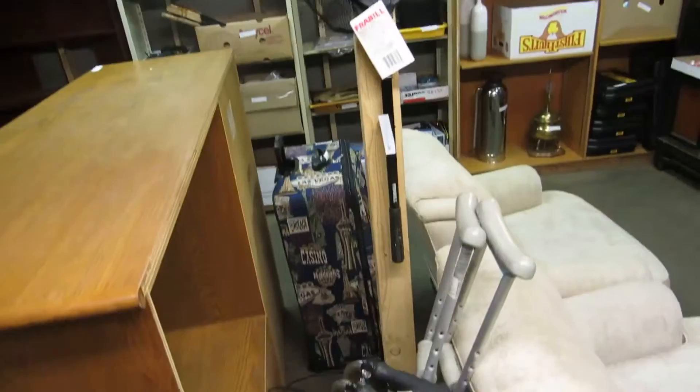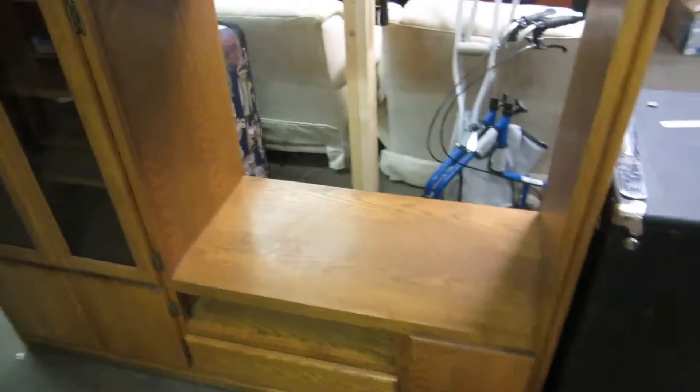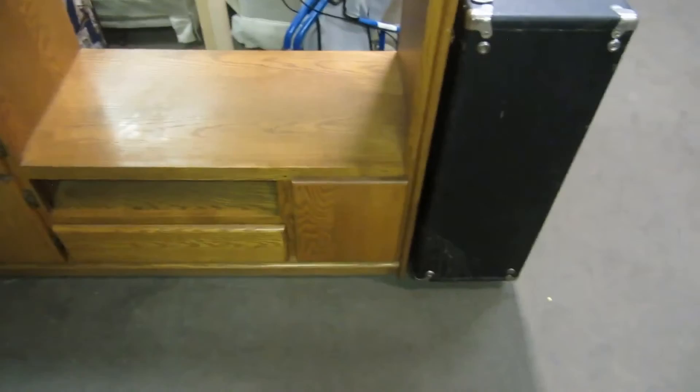A collapsible net. We got a walker, some crutches, a Fender amp — pretty cool. We also have an Oak Entertainment Center. You can put your TV in there, or put it right on top, which I would suggest. Then just use the bottom to store all your junk.